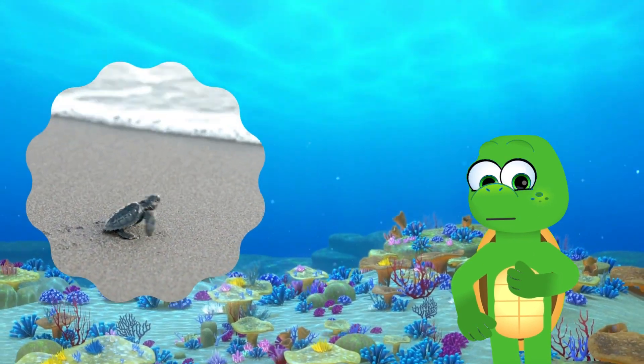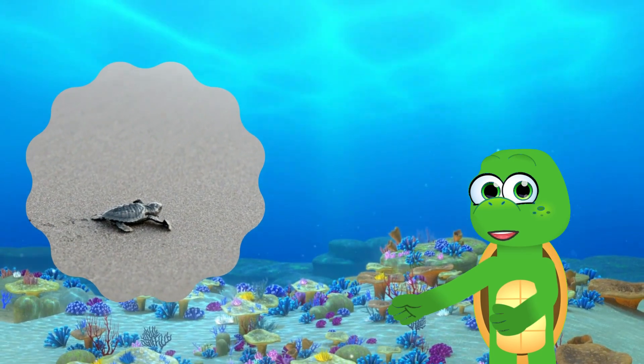Sea turtles return to the same beach where they were born to lay their eggs. Baby sea turtles, also known as hatchlings, are tiny and adorable as they make their way to the ocean!